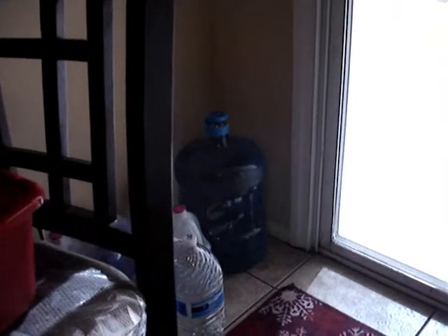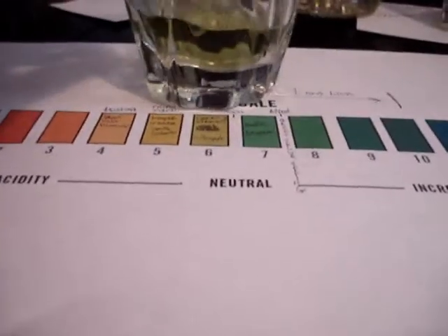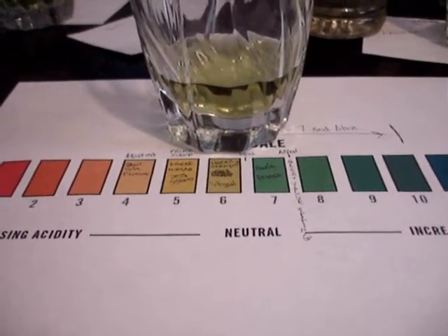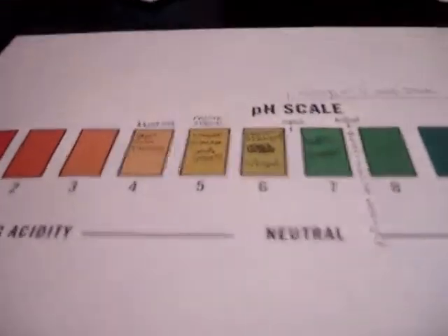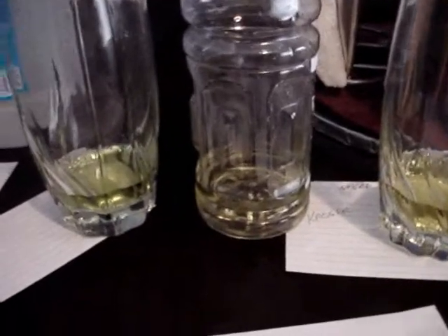Then I have a five-gallon bottle of Chul water right there. That one comes out as a greenish yellow. And it actually does look a little bit better. To the eye it's a little different on camera, but to the eye this actually looks a little bit better than the Culligan does.